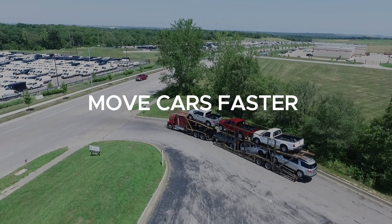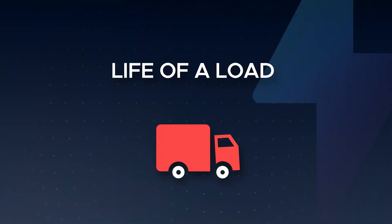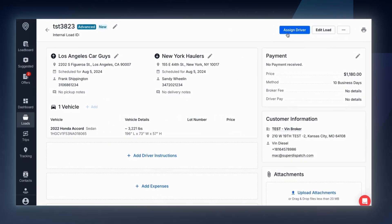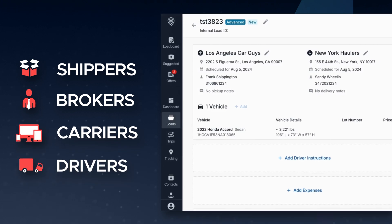Ever wonder how Super Dispatch makes moving cars faster and easier than ever? Join us as we look at the life of a load, following a vehicle shipment from request to delivery, showcasing how Super Dispatch's all-in-one platform simplifies auto transport for shippers, brokers, carriers, and drivers.